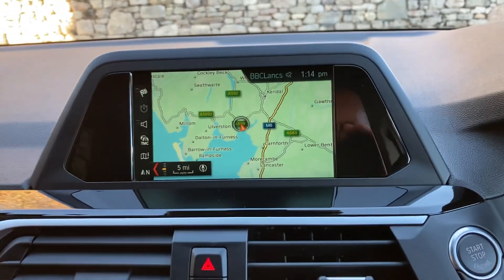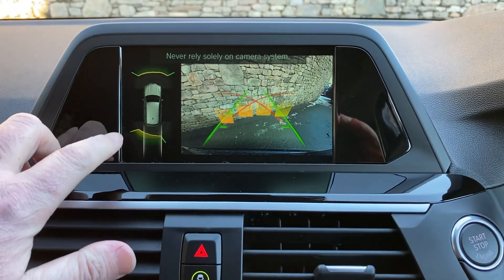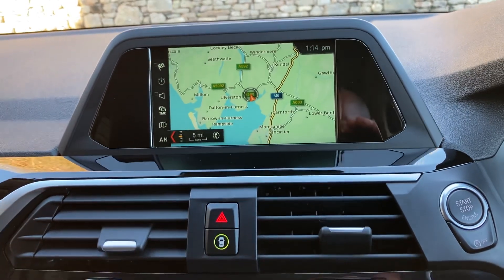If you're ever passing, feel free to call in. Selected reverse gear — you'll see we've got parking sensors on the front, parking sensors on the rear, as well as the camera out the back as well. So no excuses for bumping into anything.